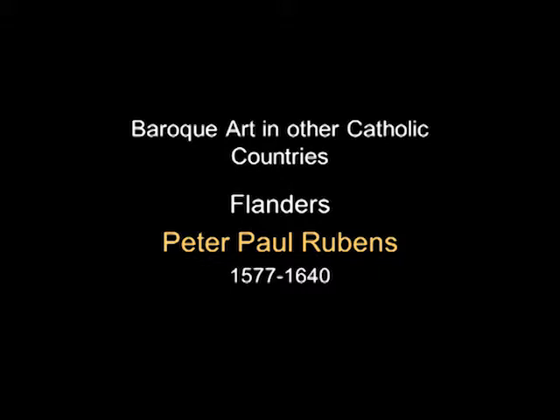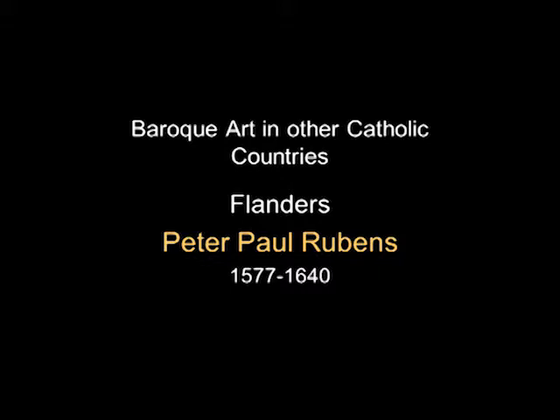Let's move to one of the most famous artists in history, certainly one of the most famous 17th-century artists: Peter Paul Rubens. He is from Flanders and lives in Antwerp, though he travels quite a bit. I want to talk about Flanders in the 17th century.